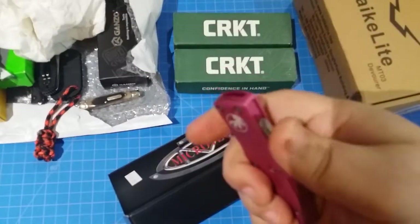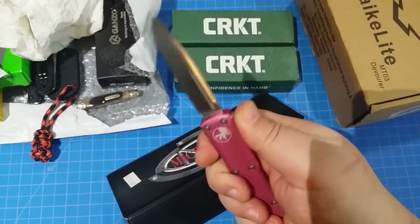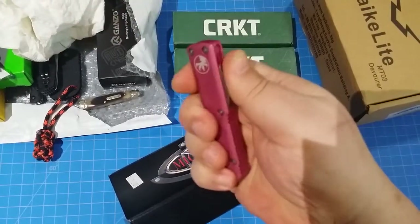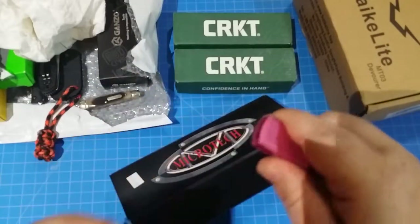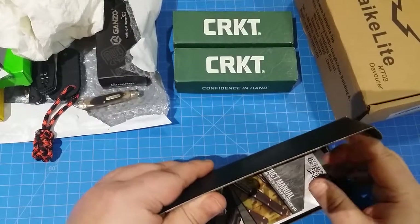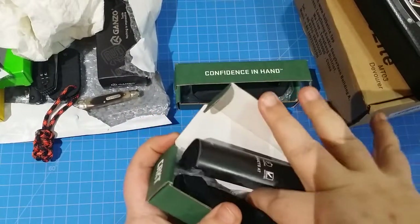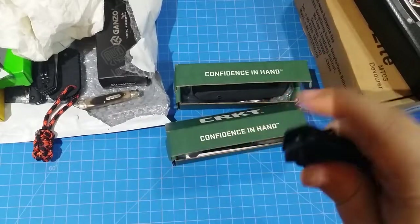If you guys haven't had this one in hand, getting it in hand will definitely change your mind towards the positive. You can see my big wide mitts here and it fits nicely - easy to get to that lever. Just a cool knife. I should have paid more attention to CRKT. The Copacetic is great but man, I love the CRKT Directive - sorry, not the Deliverance.